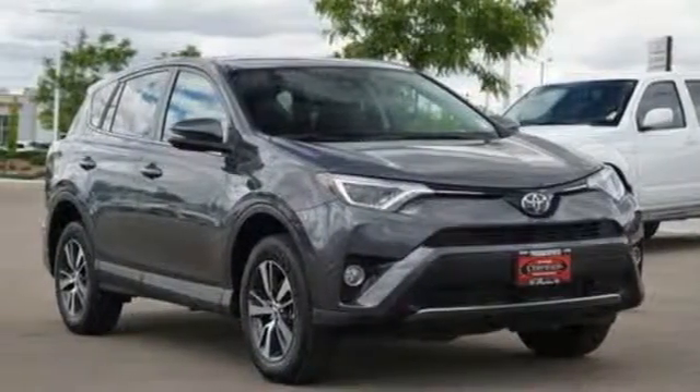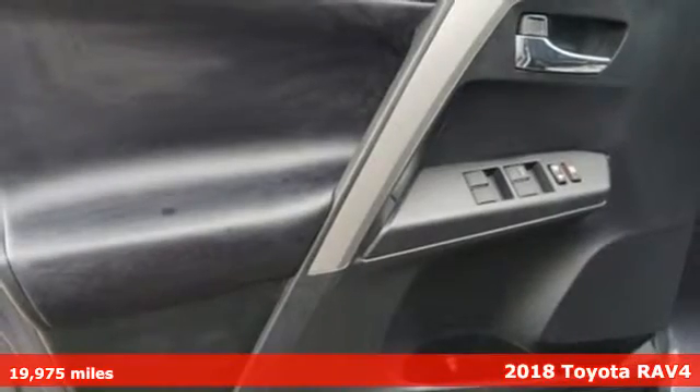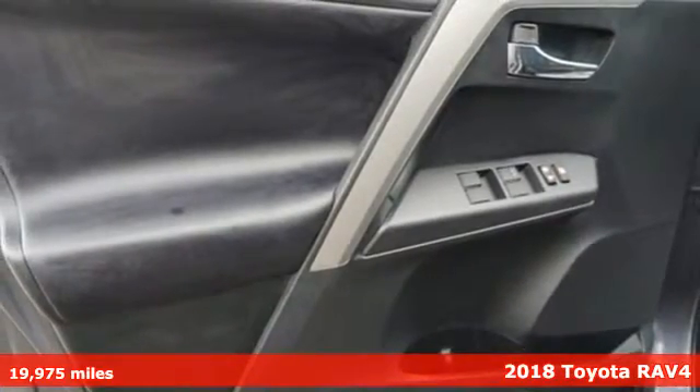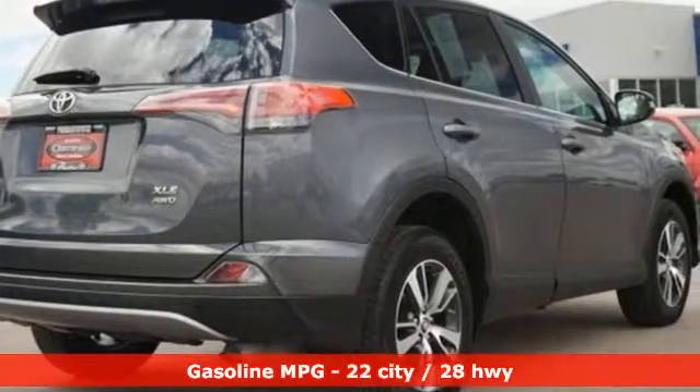It's a 2018 Toyota RAV4. This dynamic, elegant and spacious RAV4 is the right choice for whatever's next. It's equipped for all your driving needs and wants.